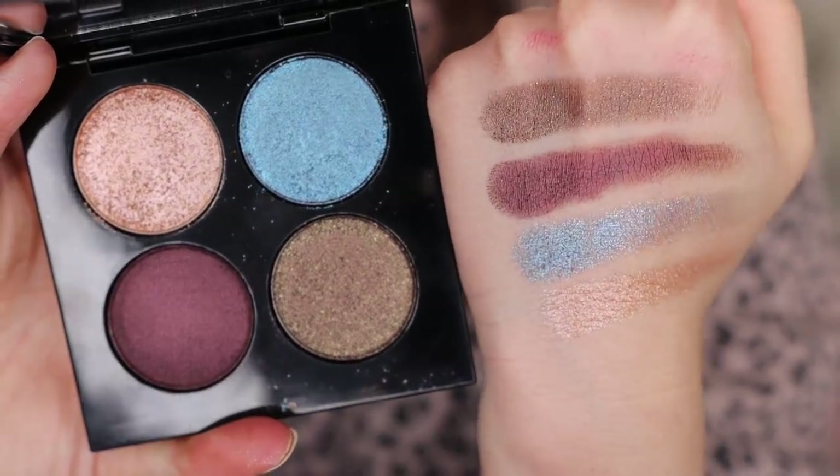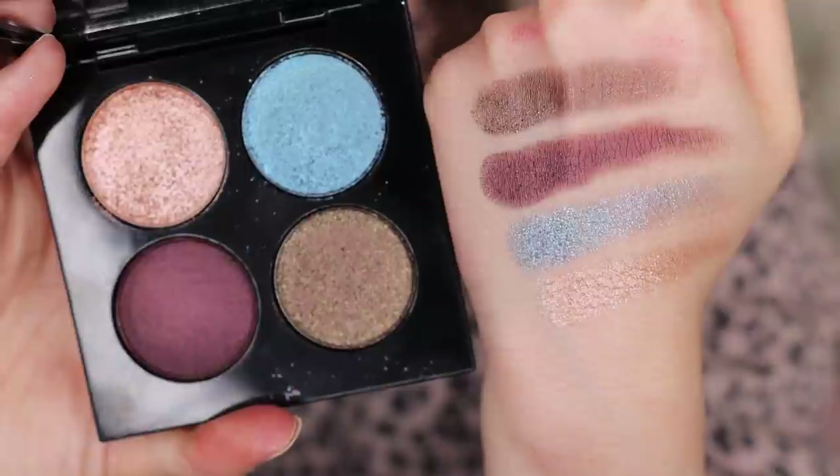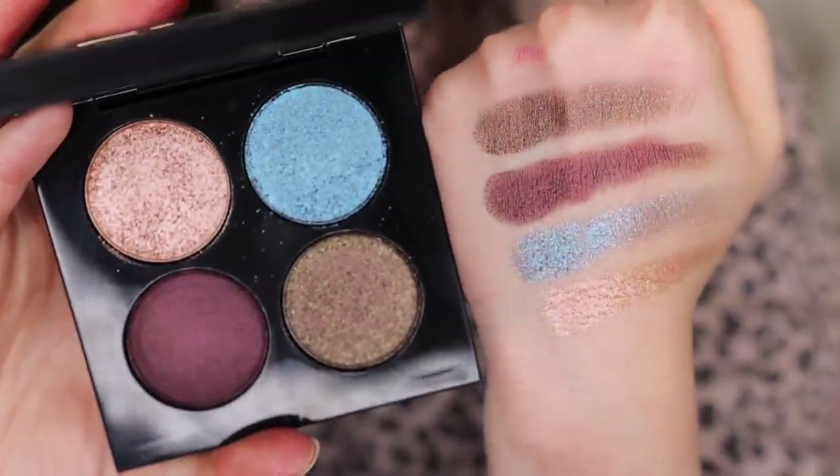Moving on to number eight. This is from this year's holiday collection and is my favorite of the quads — the Interstellar Icon. I just find myself wanting to reach for this. It's a little bit more deep and grungy than what I'm used to, but genuinely it's so good and so pretty on the eyes. Every time I wear this palette I am feeling myself. I'm definitely going for a more dramatic look when I dig into this palette, but I am telling you all it is so stunning — 10 out of 10 recommend.